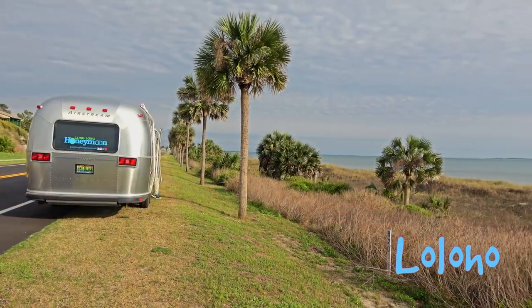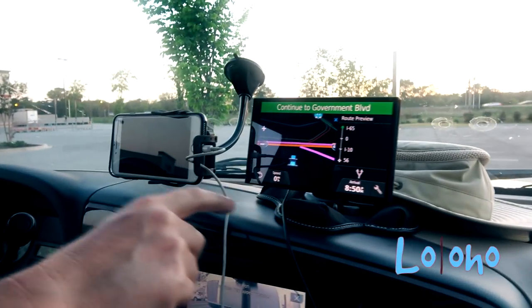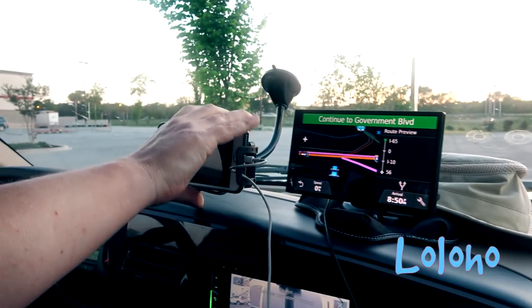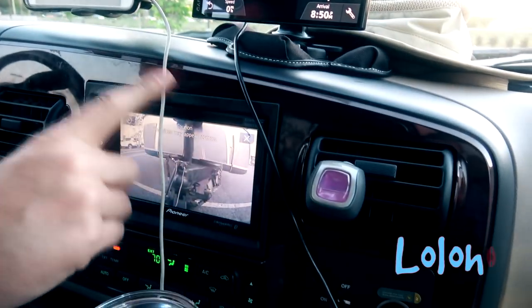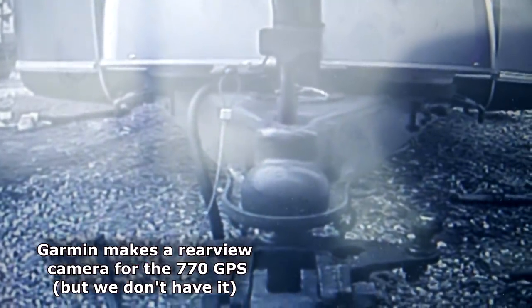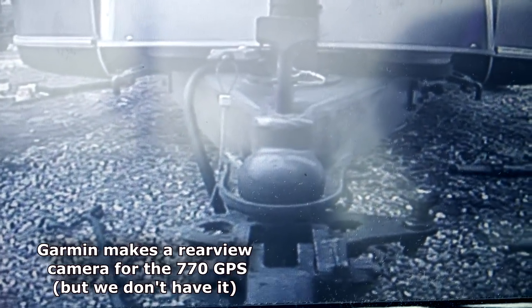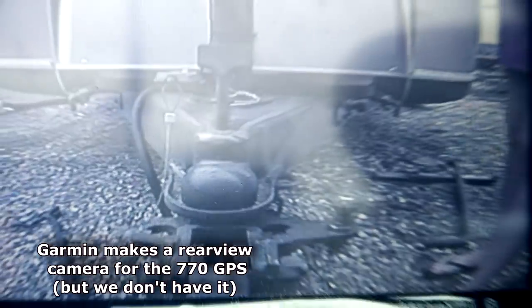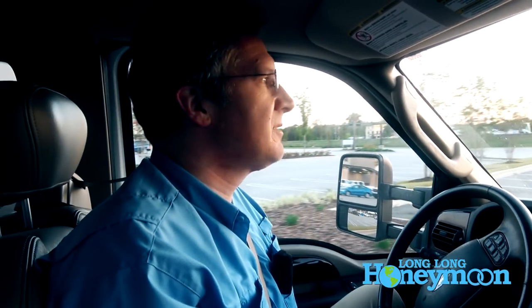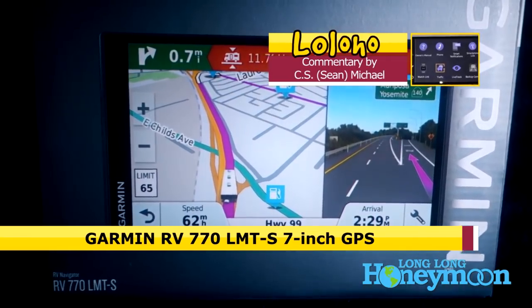This is sort of like the nav station we have set up here. We've got our Garmin GPS, we've got my phone on a mount, and we also have our little built-in entertainment center here that has a rear camera looking back at the trailer specifically at the hitch area. In this video I want to talk about the Garmin.